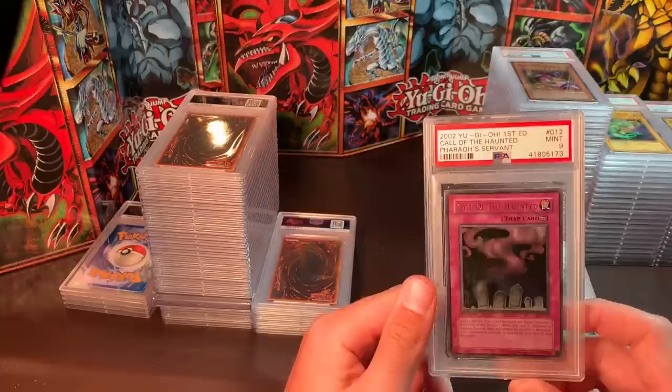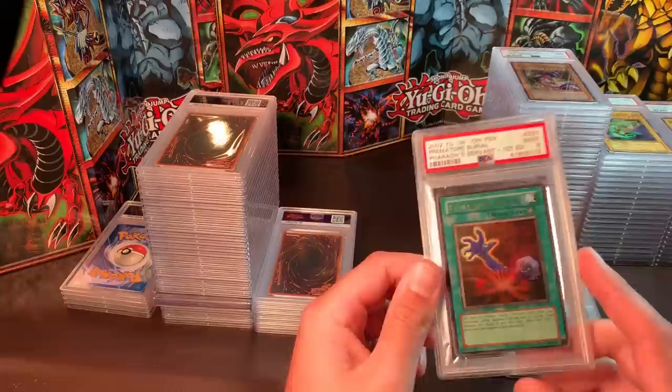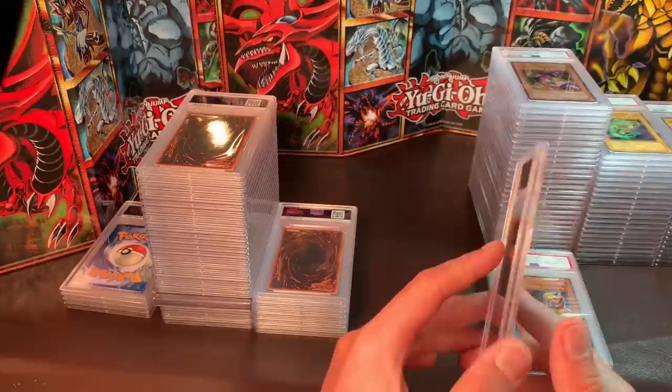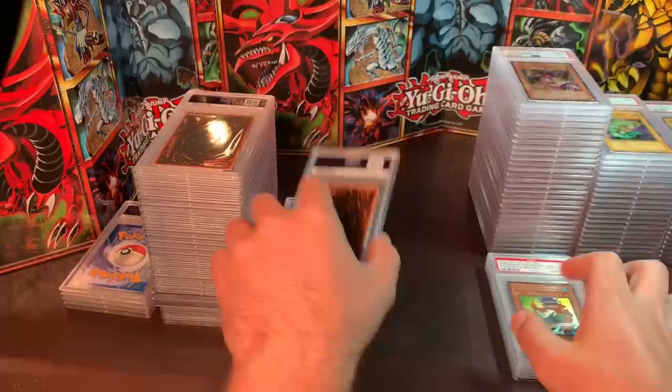Call of the Haunted, Mint 9 — a really cool, creepy, nostalgic card — $50. Premature Burial, Mint 9 — $40. Buster Blader — really nostalgic, half of Dark Paladin — I'd like $325 for this Gem Mint 10. Fiend Megacyber, Mint 9 — $35.